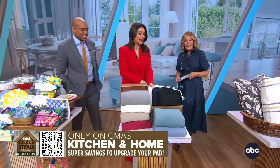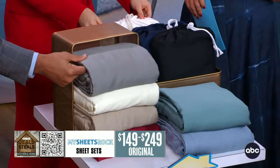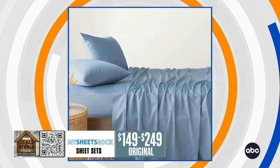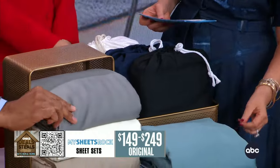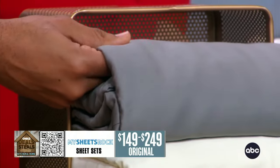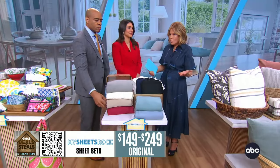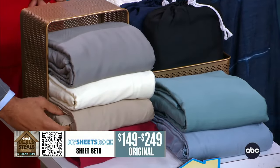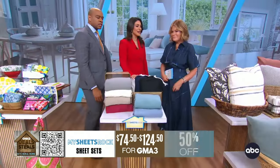My Sheets Rock — for anybody who sleeps a little too hot, these are for you. They're designed specifically to keep hot sleepers cool and cool sleepers comfortable. They are temperature regulating, engineered with a premium bamboo rayon that transfers body heat off the body easier than cotton does, so you stay cool when you sleep. There's a big variety of colors and every size from twin to California king, all slashed in half starting at $74.50.